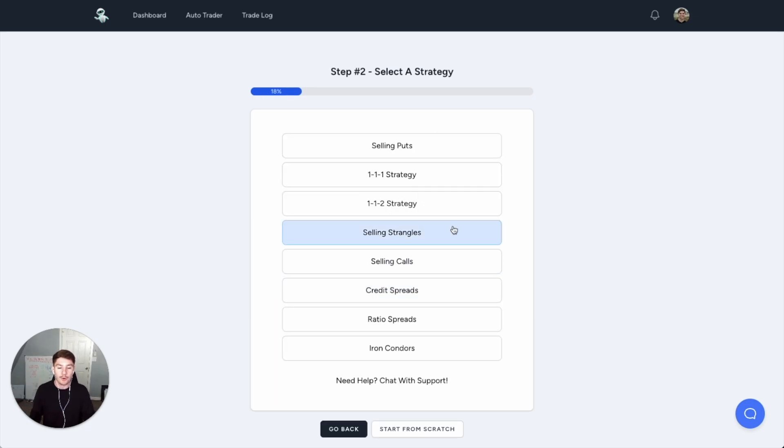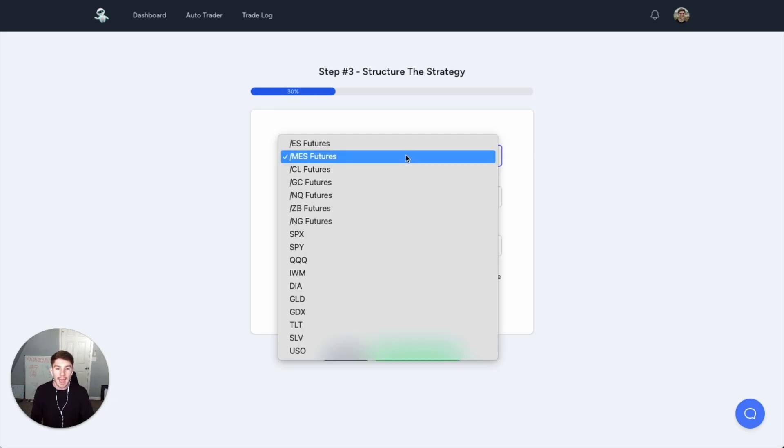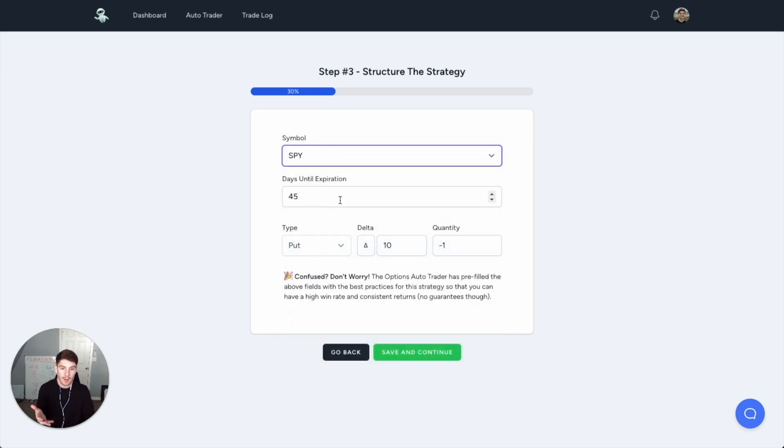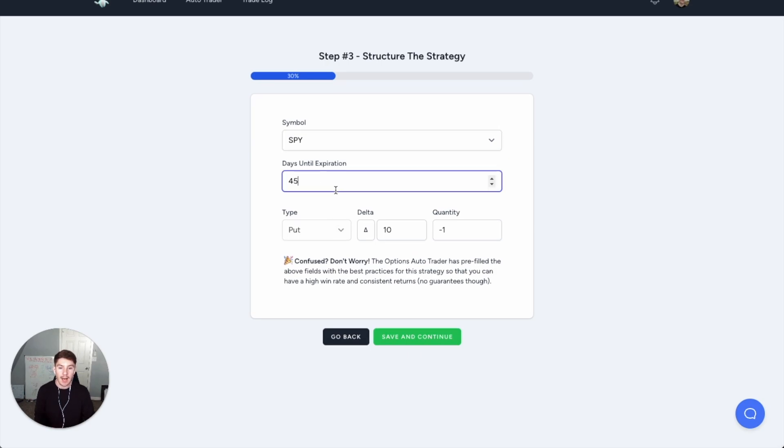Let's say you're going to create an auto trader. Let's say you're an option seller and you want to sell puts. You can pick from different strategies like sell puts, one-on-ones, one-on-twos, selling strangles, selling calls — all these different strategies that are very consistent in and of themselves. Now we can automate them. If you do a 1-1-2 strategy you can do that too, but let's say you're going to sell puts for ease of use. Now you pick what you want to trade — this bot allows you to sell options on futures, on indexes like SPX, and on ETFs and stocks. Let's say you just want to trade SPY — 45 days until expiration. This is typical, and about a $10 delta is a very safe way to trade.